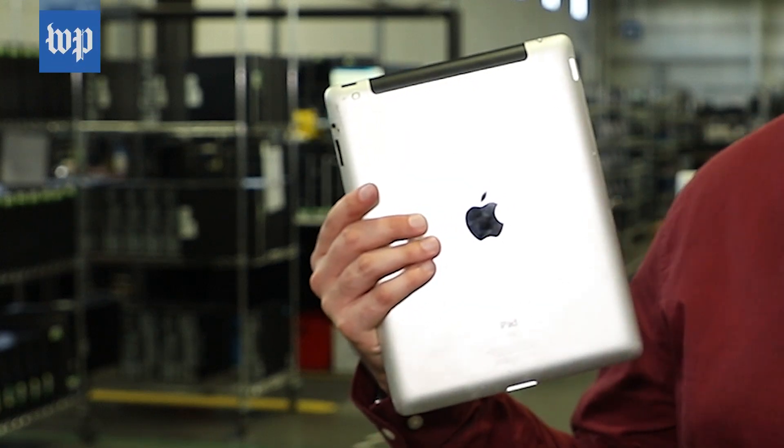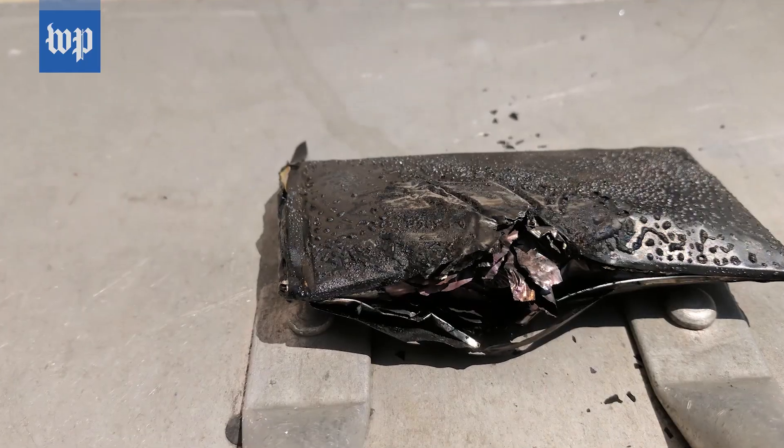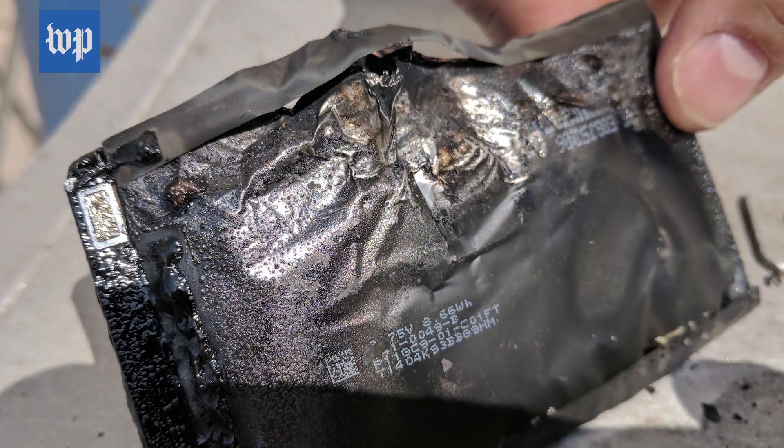This is an old iPad nobody wants anymore. This is what happened to an old iPad that went in for recycling. Its battery exploded.